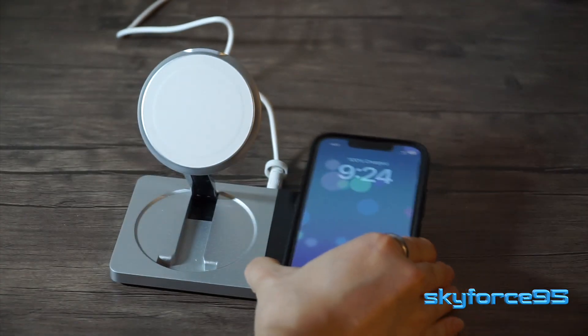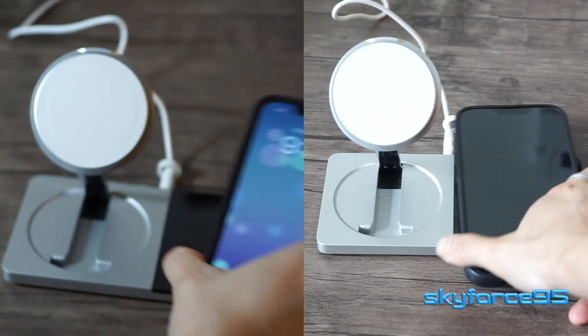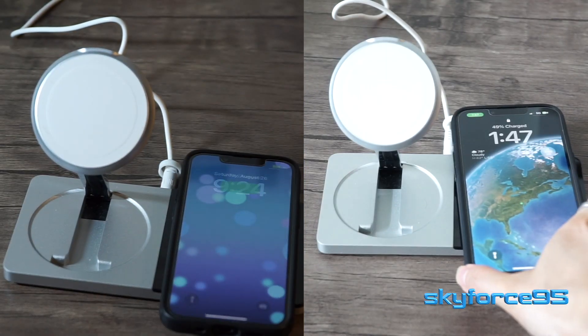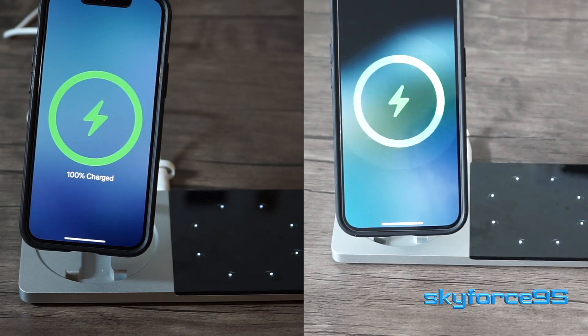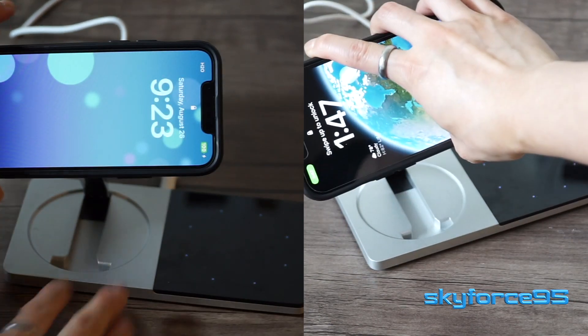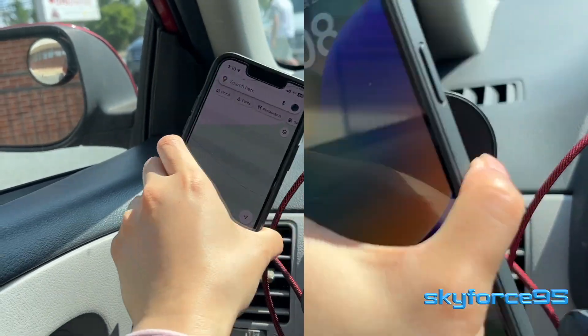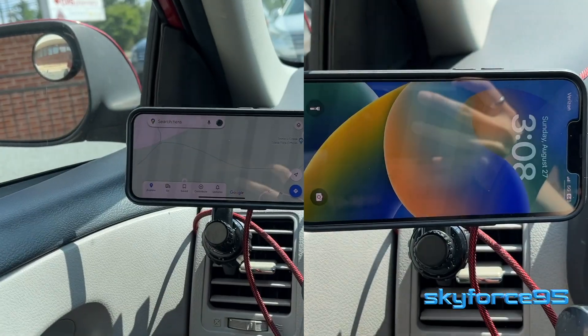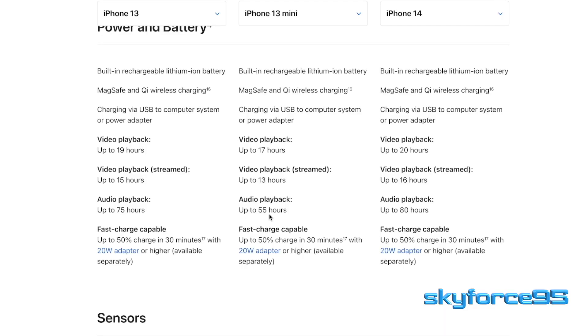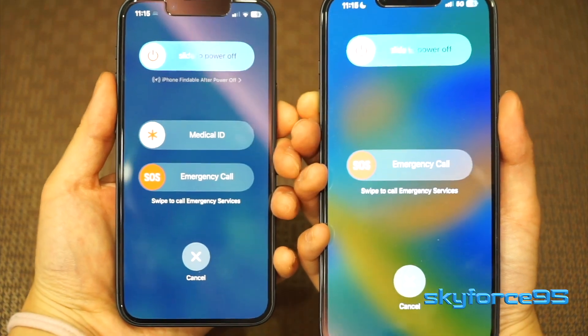There are also a number of different ways to charge, including regular wired charging via Lightning, wireless Qi charging, and MagSafe technology — which I really like because the magnets easily align, making snapping the phones onto compatible charging stands or car mounts a breeze. There's fast charging built in here too, so at 20 watts you can get 50% of the battery charged in just 30 minutes. They also both have the new SOS emergency feature.